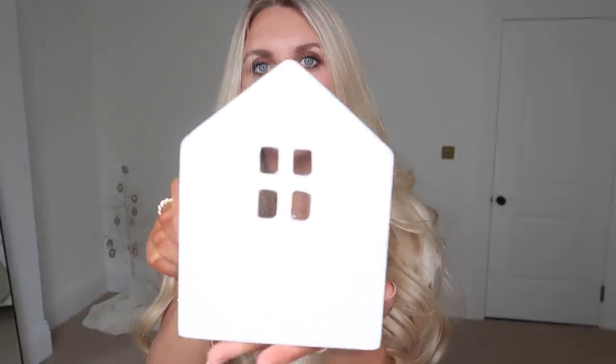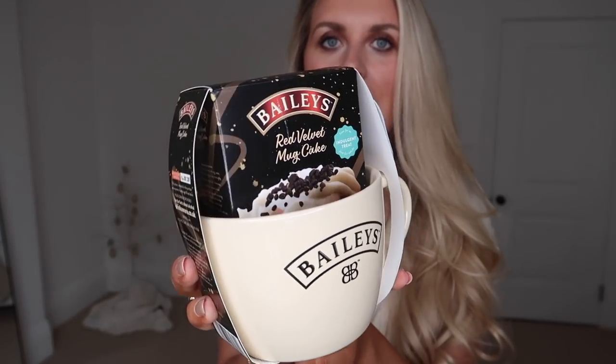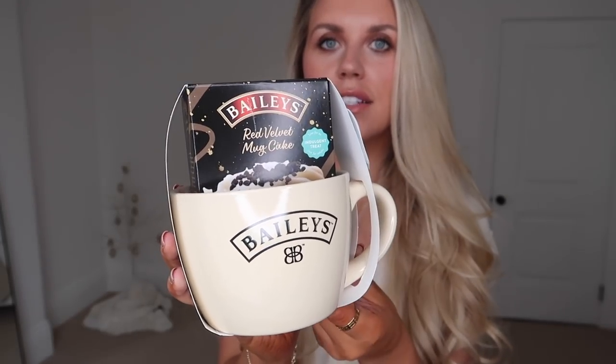This one I'm adding to my little ceramic house collection — it's only £2.50 so I feel like the Primark ones are really affordable. Then another foodie gifting item: it's from Bailey's at £6. Within it you get a generously sized mug in gorgeous cream and black, and it comes with a red velvet mug cake mix — so you actually bake the cake in the mug.